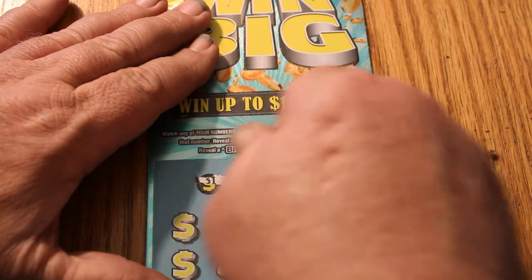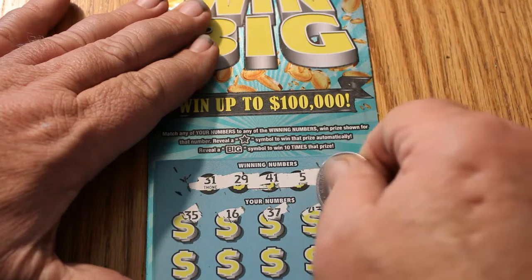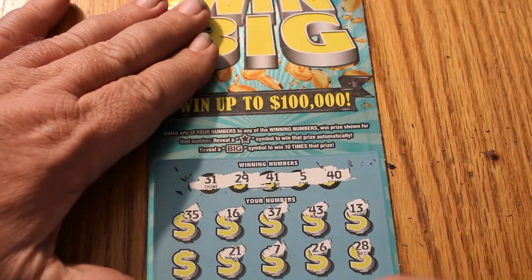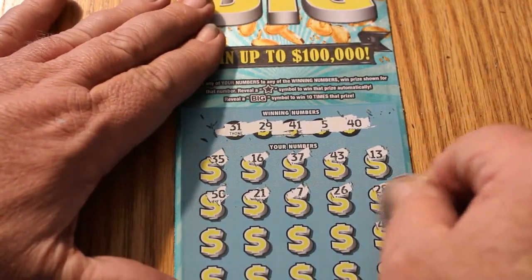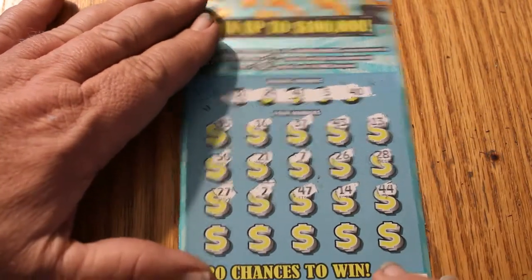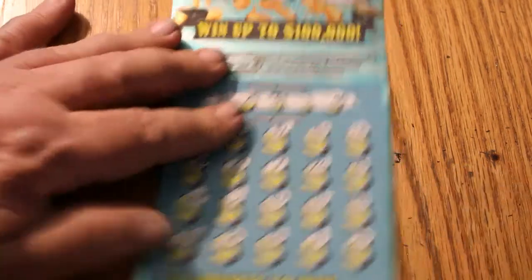Winning numbers are: 31, 29, 41, 5, and 40. Next row: 35, 16, 37, 43, 13, 28, 26, 7, 21, and 50. Next row: 44, 14, 47, 2, 27. Final row: 30, 34, 38, 8, and 20. All right, nothing on the first one.